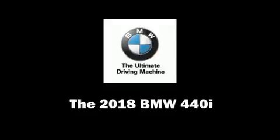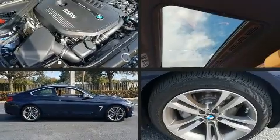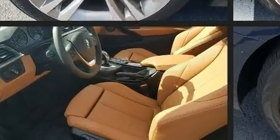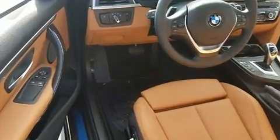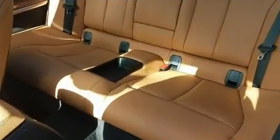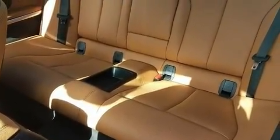Get excited about the 2018 BMW 440i. This two-door, four-passenger coupe leads among competitors in its segment. BMW made sure to keep road handling and sportiness at the top of its priority list. It features an automatic transmission, rear-wheel drive, and a three-liter six-cylinder engine.